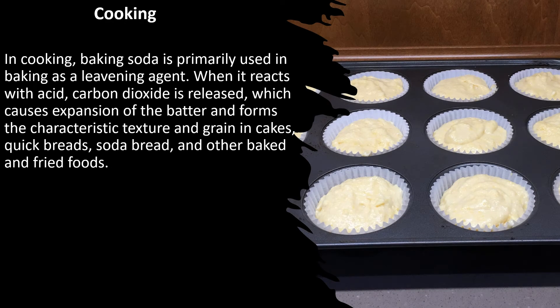In cooking, baking soda is primarily used in baking as a leavening agent. When it reacts with acid, carbon dioxide is released, which causes expansion of the batter and forms the characteristic texture and grain in cakes, quick breads, soda bread, and other baked and fried foods.